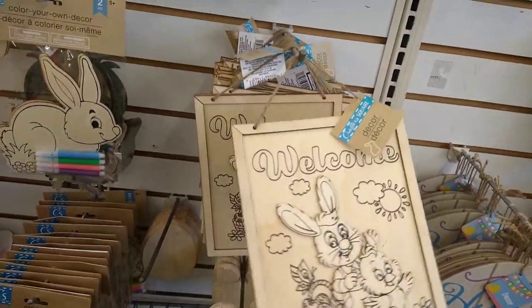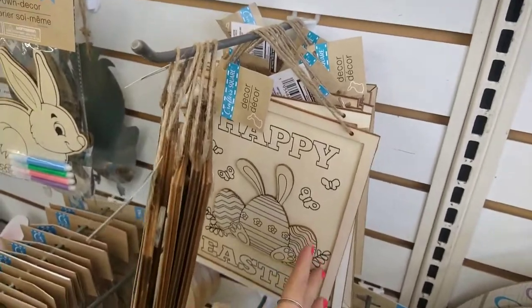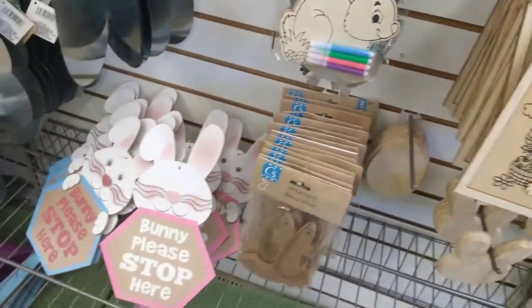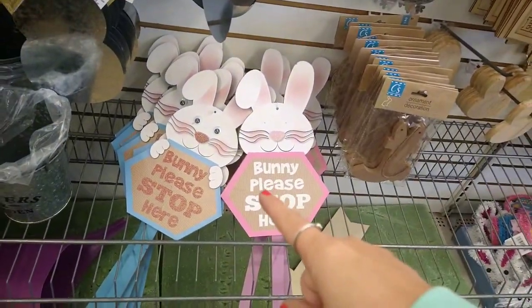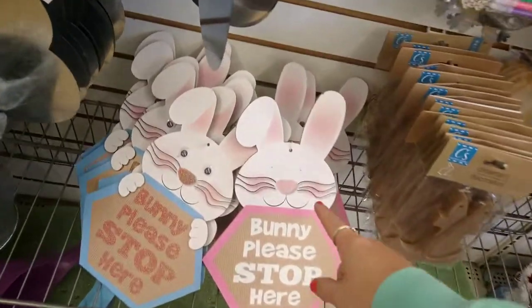There's one that says 'Welcome,' 'Happy Easter.' Then they have the stakes — 'Bunny Please Stop Here.' This one's missing eyes.